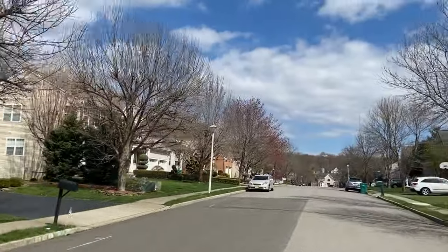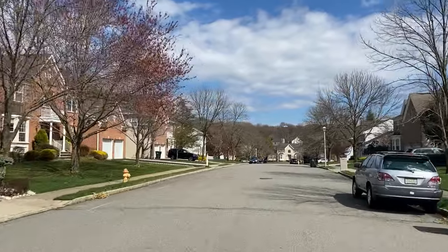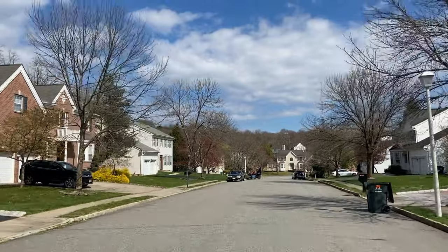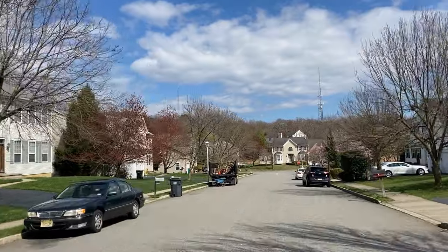For those looking to move to Marlboro Township but still wanting to be close to transportation into Manhattan, Woodcliffe is a wonderful development to explore.